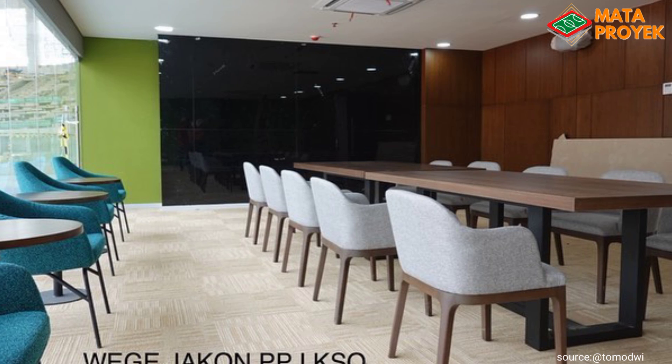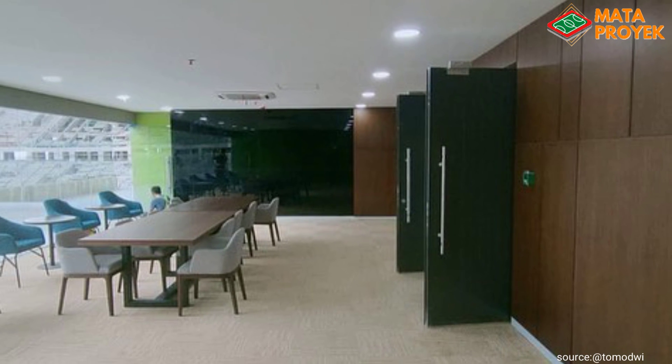Di sisi lain, untuk bagian dalam tribun stadion sudah semakin rapi. Terlihat beberapa ruangan sudah mulai diberi furniture.